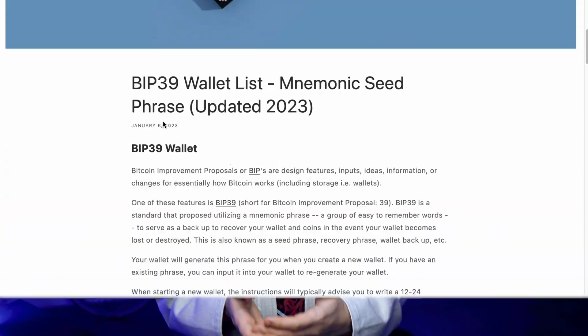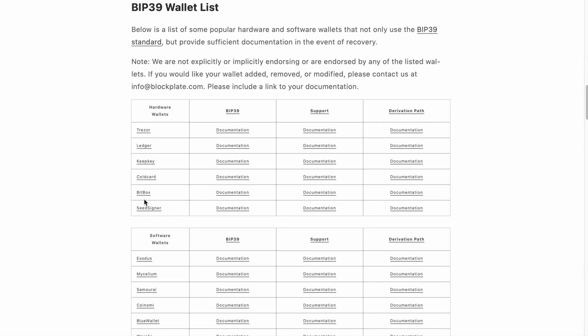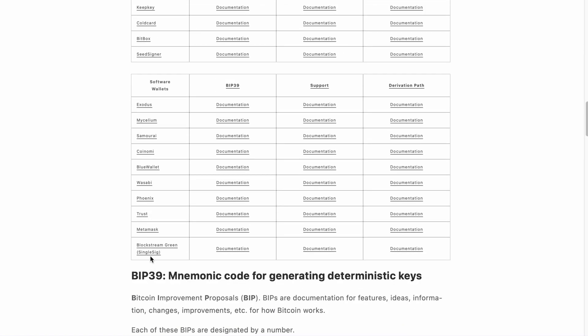This list is constantly updating, but these wallets can be used to access your crypto from the blockchain in case a Ledger or Trezor goes bankrupt or stops supporting your assets. Now you can choose one of the wallets from this list, install it on your device, and take control of your coins. Don't forget that software wallets are not as secure as hardware wallets, so use this method as a last resort.